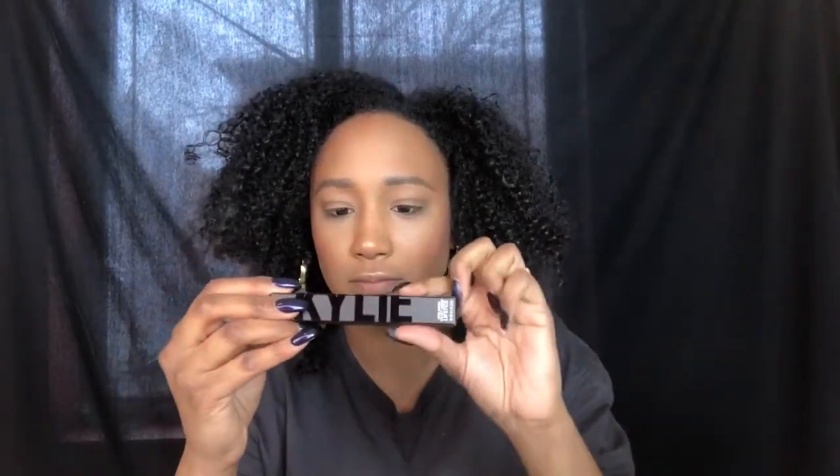She released four velvet lipsticks. The packaging is like felt or velvet. I got all four of the new ones: Shook, Vibe, Heat, and Mood. I've never tried any of her velvets before — I have a couple of her liquid lipsticks but never the velvets — so I'm pretty excited to try these.